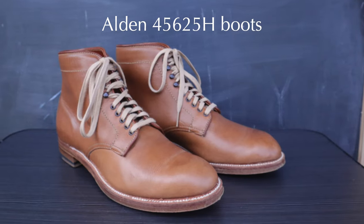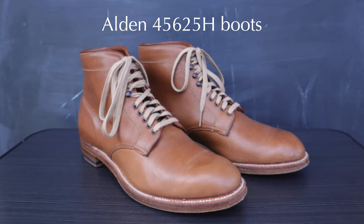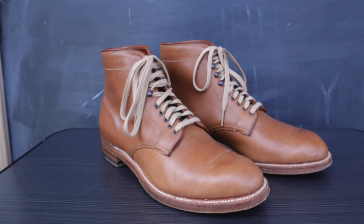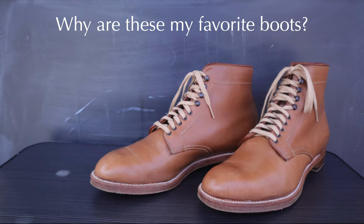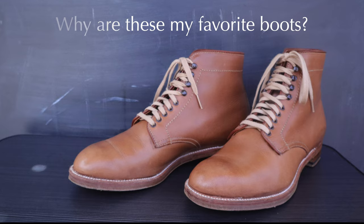Some of you have probably been wondering why I always compare my other boots to my Alden modified last boots, and why I've been raving about this boot for the longest time. In this video, I'm going to try to explain my reasons for why these are my favorite boots that I've found so far.